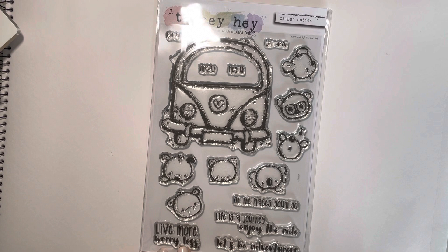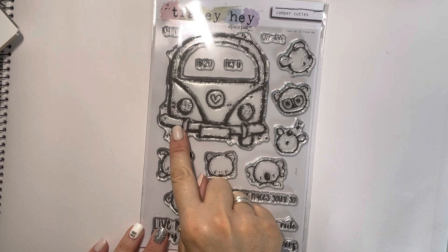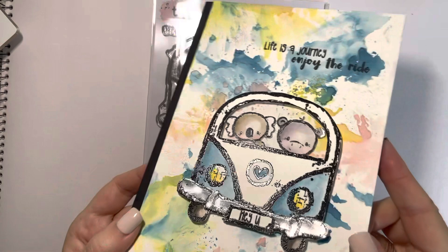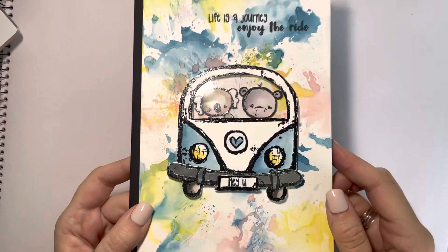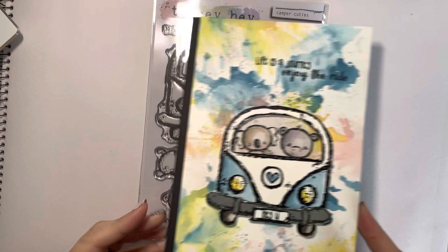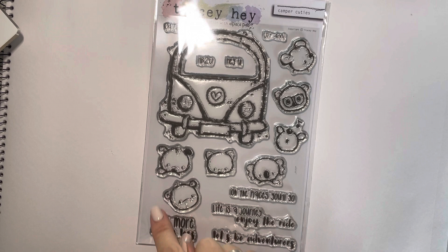The sentiments say Live More Worry Less, Let's Be Adventurers, Life Is a Journey Enjoy the Ride, and Oh the Places You'll Go. This is quite a big set — you could actually make shaped cards using the camper van as your shape, and it's fairly easy to cut out. You can also use acetate for the windscreen — I've done an example where I've 3D'd it up and used metal stamped for the bumper. I've also made shaker cards with it, and I've made some cards where I've just used the characters popped into little frames without using the camper van at all.